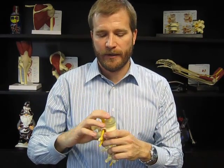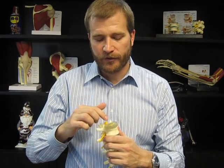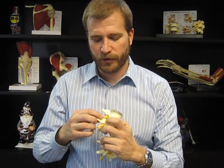With time and trauma, there start to be little tears in the back of that jelly donut, and over time we get more and more tears and the jelly starts getting pushed backwards. As it goes backwards, it can go towards the spinal cord or nerve roots — that's what people mean when they say they've slipped a disc. They've extruded or pushed that disc material from inside the jelly donut out toward the spinal cord and spinal nerve roots.